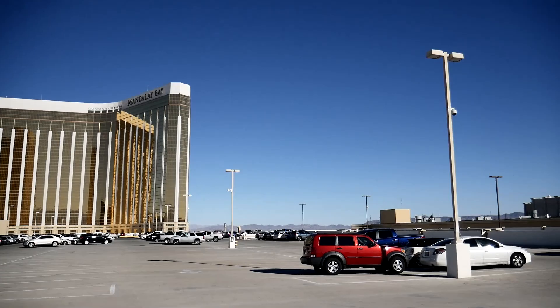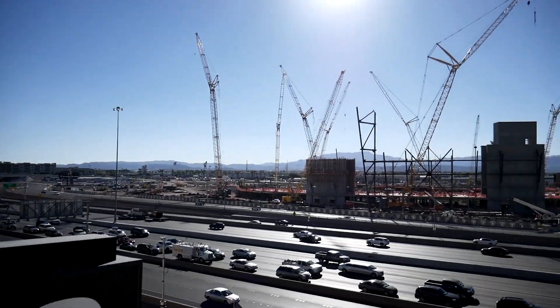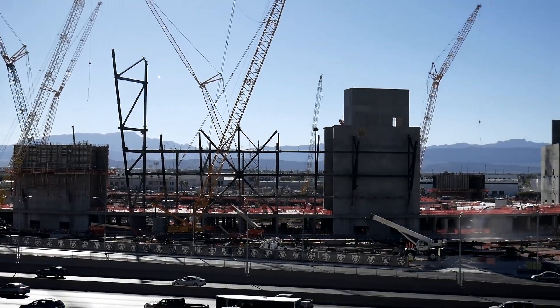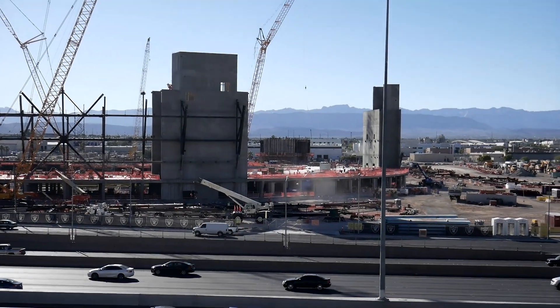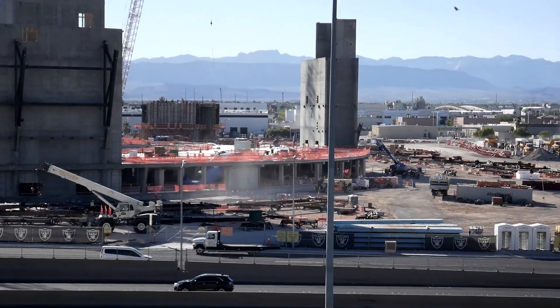Today we're in the Mandalay Bay parking lot taking a quick look at the progress of the new Raiders Stadium here in Las Vegas. It's a beautiful day out here and looks like progress is going ahead of schedule. The tower is up and the cranes are still moving. It is October 9th, 2018.